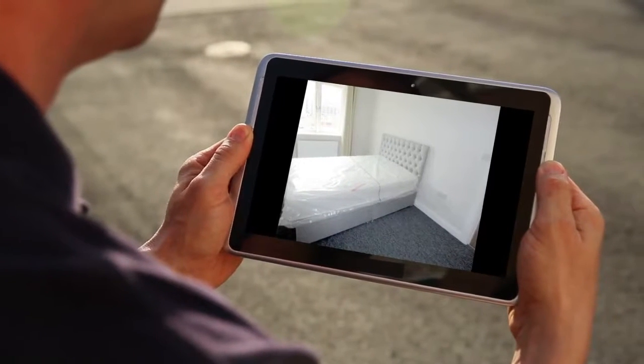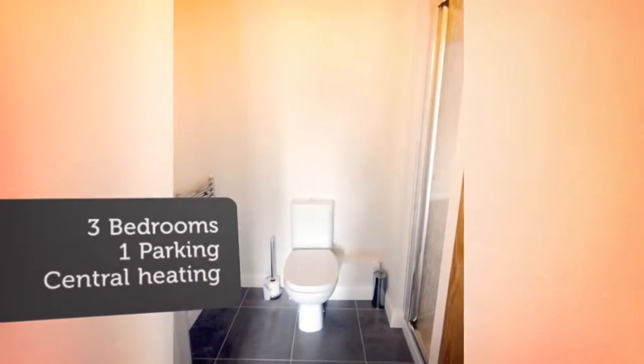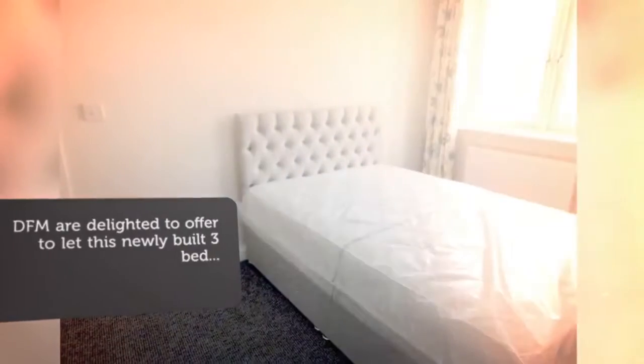Beltrie is only minutes from Clongriffin Dart Station. It is close to Baldoyle, Donaghmede, and Port Manor. Clongriffin is already well developed with over 700 homes.